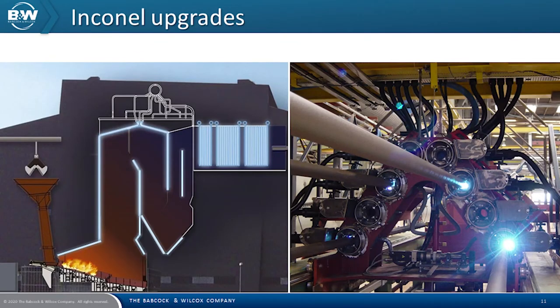Babcock and Wilcox pioneered the use of Inconel as a solution to the lower furnace corrosion problem. As early as 1986, the lower furnace tubes in a refuse-derived fuel-fired boiler in the United States were covered with Inconel weld overlay material. This effectively minimised corrosion and, based on this experience, the industry followed Babcock and Wilcox's lead. Inconel weld overlay was subsequently field-applied to the lower furnace areas of a number of operating boilers. The photo on the left shows the typical areas where we can apply Inconel cladding in a waste-to-energy boiler.